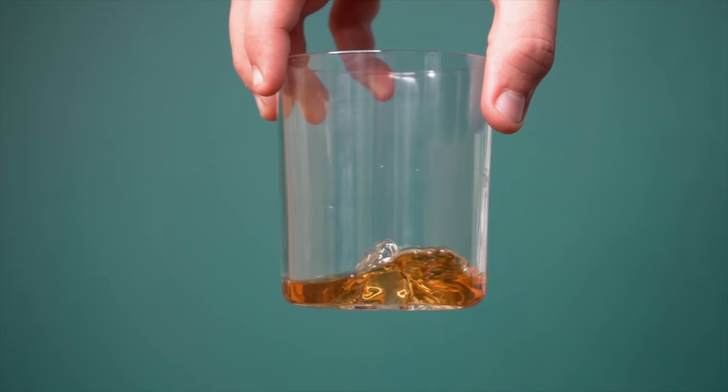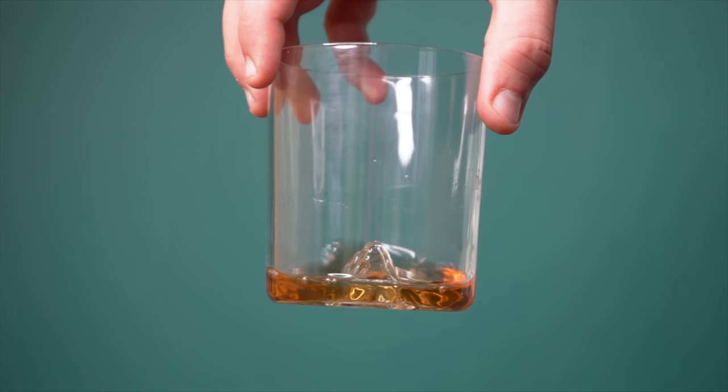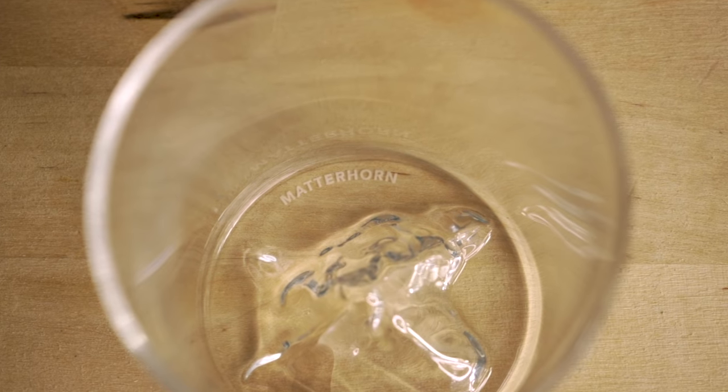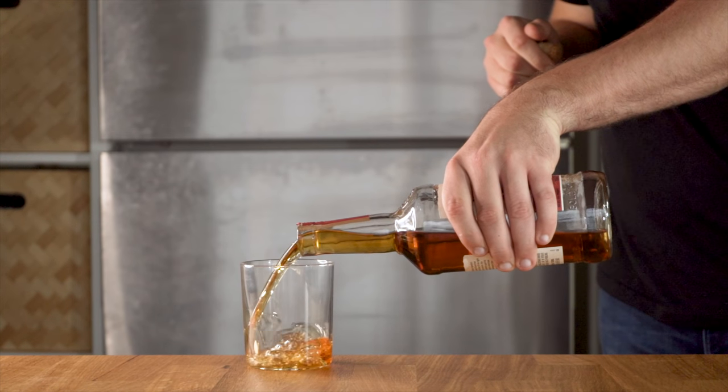These hand-blown whiskey glasses are made from lead-free premium glass and are guaranteed to up your friend's classiness — guaranteed. Each glass features an impression of a majestic American mountain, serving as both a sleek design feature and a bucket list item. These come in a variety pack of four or two packs featuring specific mountains and landscapes.